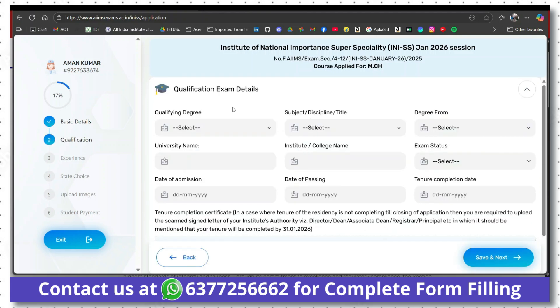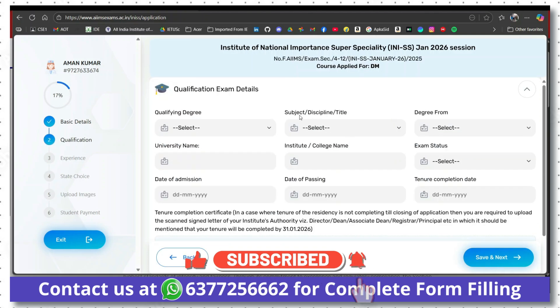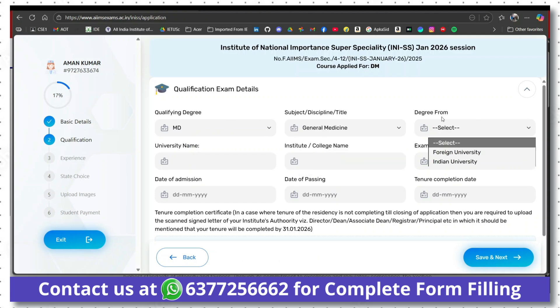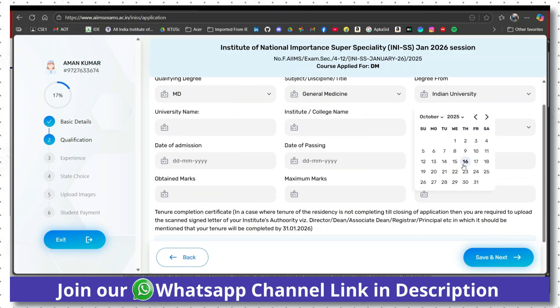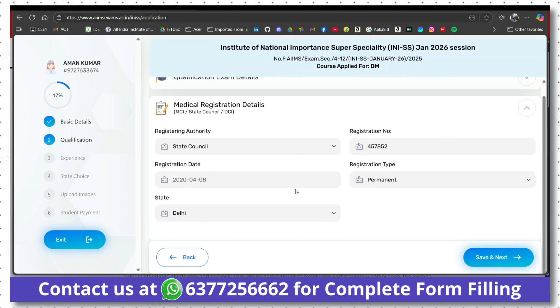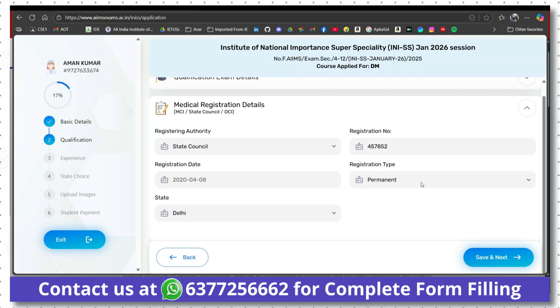On the qualification exam details page, choose your qualifying degree — DNB or MS. Fill in all details and click 'Save and Next'. Choose your qualifying degree, subject/discipline, and whether the degree is from a foreign or Indian university. Fill in university name, institute name, exam status (passed or result awaited), date of admission, date of passing, and tenure completion date. Upload your tenure completion certificate. Then fill your medical registration details: registering authority (state council, NMC, etc.), registration number, registration date, registration type, and state. Click 'Save and Next'.